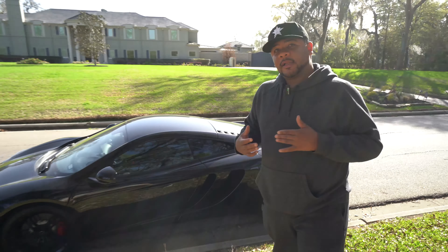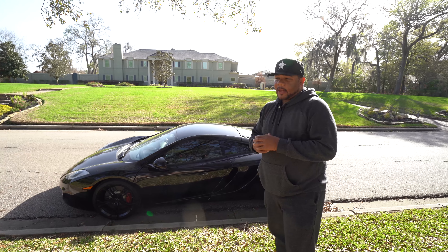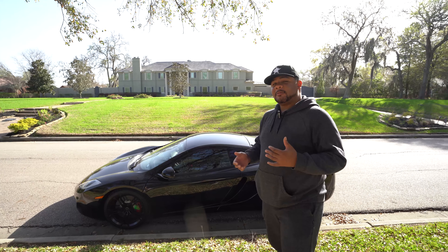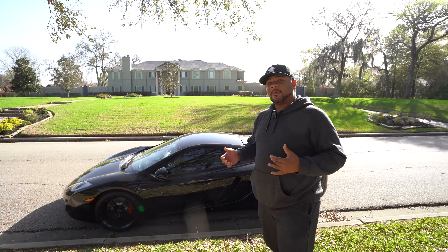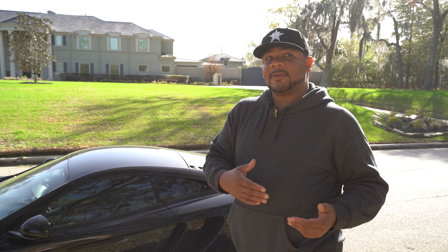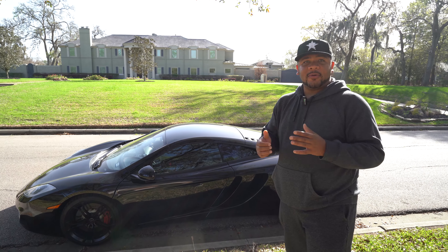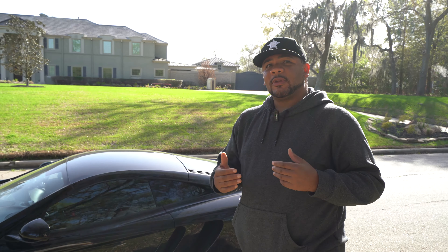So this here is a 2013 McLaren MP4-12C. I'll post what those letters mean in the description after I do my research, because this car actually wasn't the one I originally selected. I originally selected a 2023 Audi R8 V10 Performance Convertible on Turo, but that car developed a problem at the last minute. The guy hit me up and said the check engine light came on and the car is in limp mode.